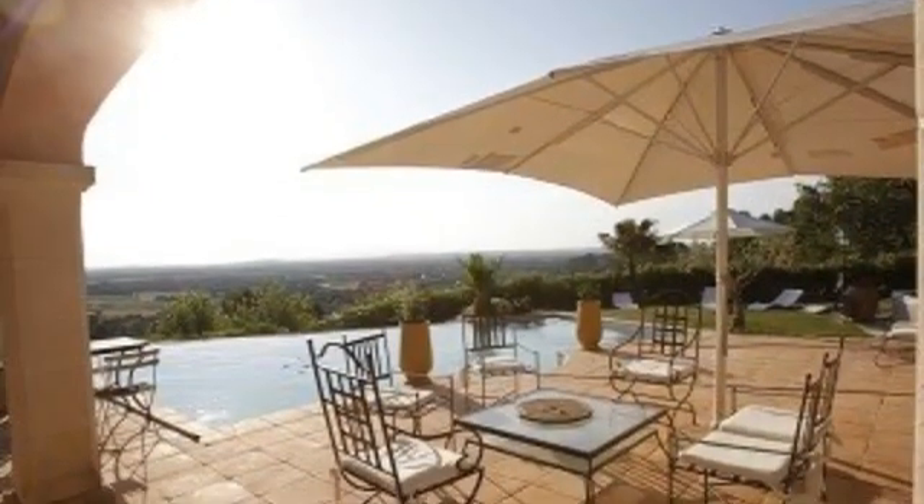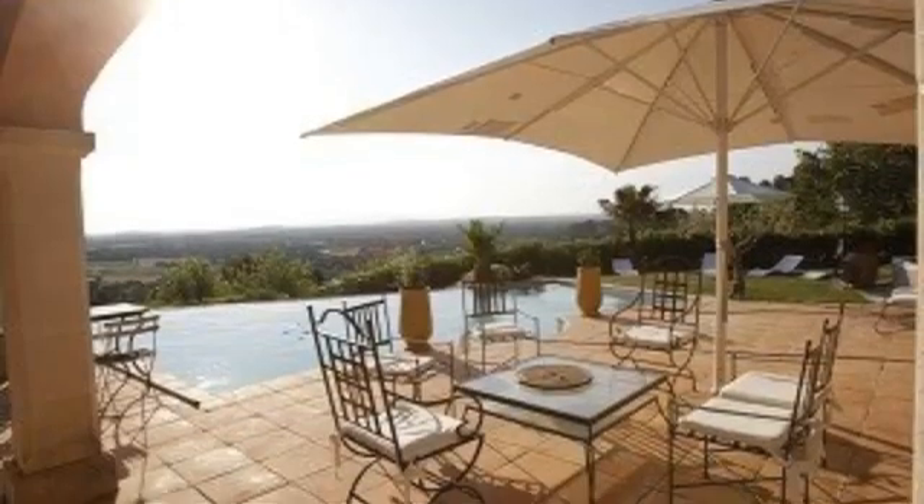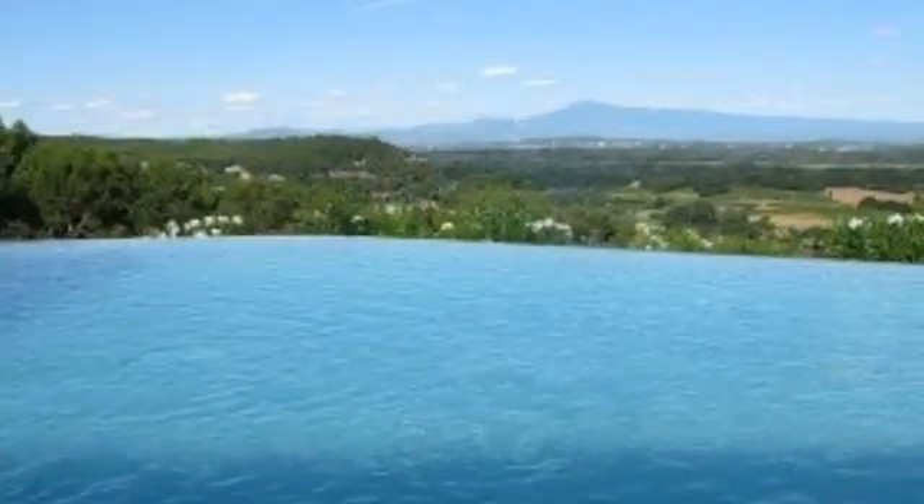Beautiful contemporary house in a secluded and quiet area with outstanding view on the Mont Ventoux, the Louberon and the Alpilles.